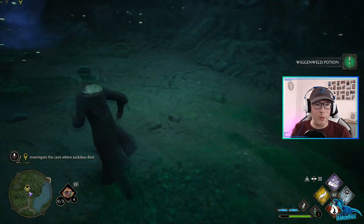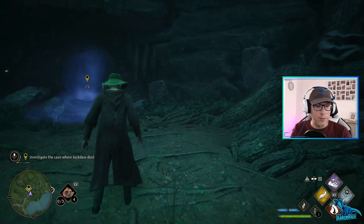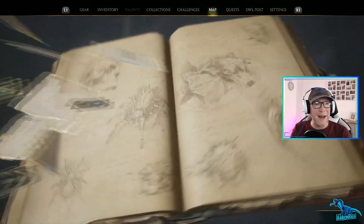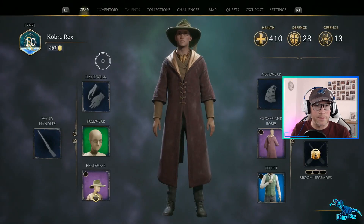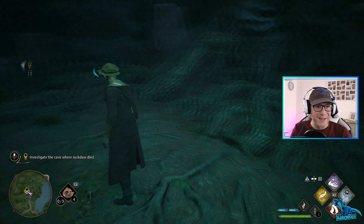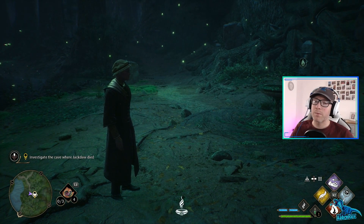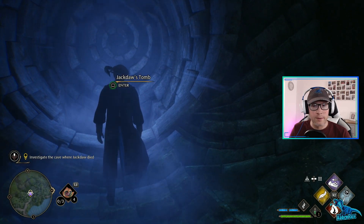Now they give me a Wiggenweld Potion! Right, now we can take this silly green hat off - we've gone all this time with no hats. But now we have gear! Look at this! Oh my good lord - cracked! Look at that - is that a feather in your hat, sir? You better believe it. How's it going, dude? Investigate the cave where Jackdaw died. I'm going in! I'm nervous. On the surface I look calm and ready. Oh god, look at me - I look like a friggin' poet. I wonder how big this place is.